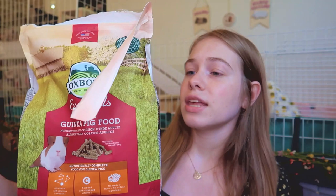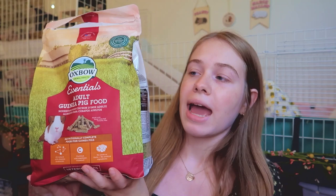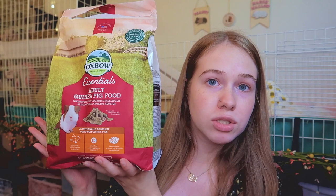I'm going to take you guys through everything I bought in May for my three guinea pigs. Starting with the more typical monthly purchases — first is my bag of guinea pig food. This is the Oxbow adult guinea pig essentials food, the five-pound bag. I usually buy one of these about every month, and each guinea pig gets an eighth cup of pellets every single day.